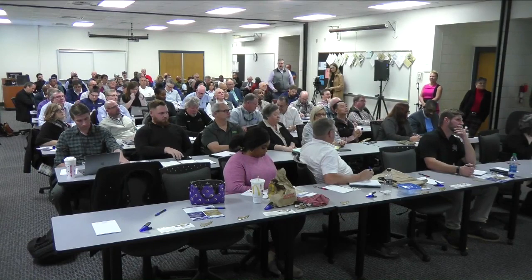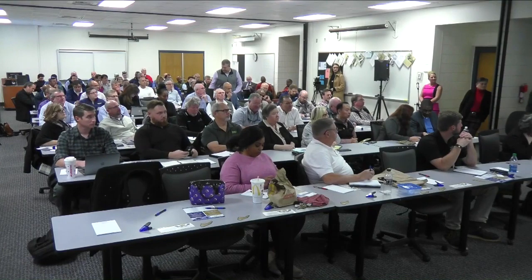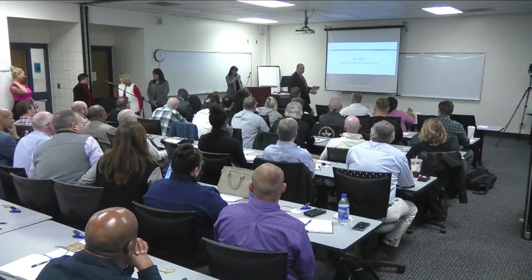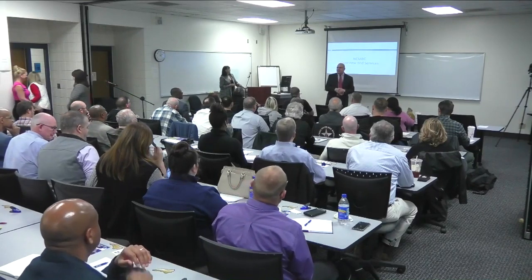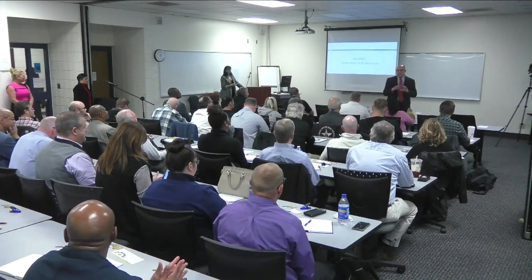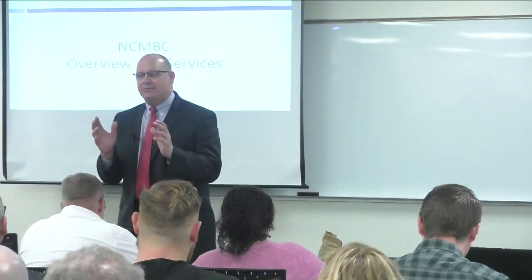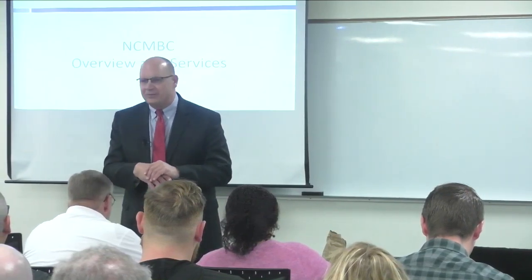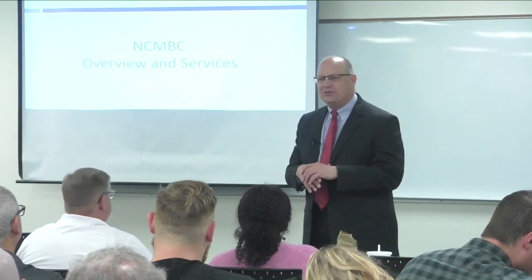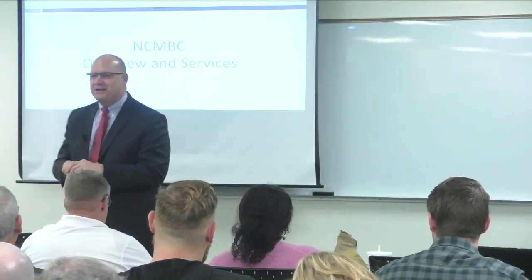I'm going to reintroduce Scott Dorney, Executive Director of the NCMBC, to tell you a little about our organization. Good afternoon everybody — really appreciate everyone being here. Many of you we already know from other projects and the Federal Construction Summit we do every October in Wilmington. Some of you could be up here teaching this class, so thank you for being here. There's a good reason to be here — great networking opportunities, so please take advantage of that while you're here today.